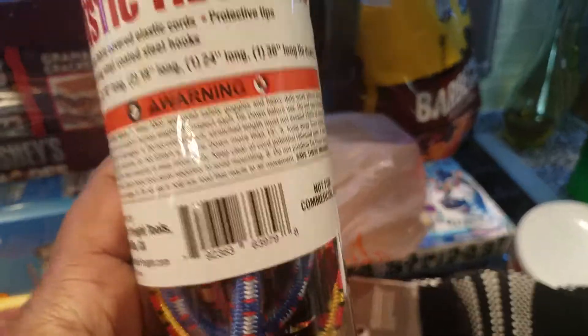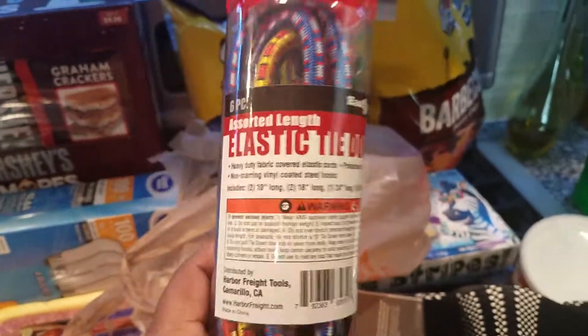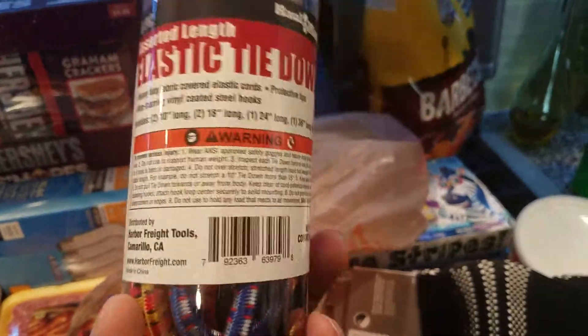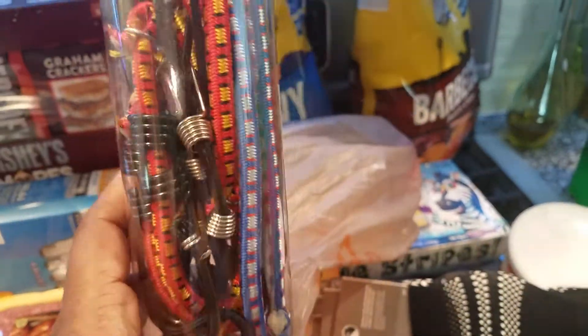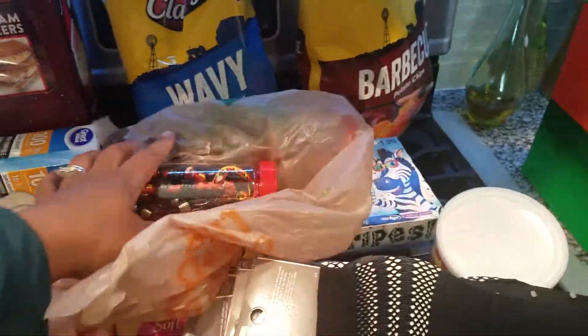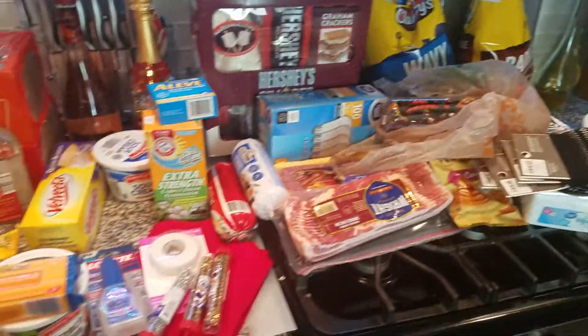Remember I told you guys about Harbor Freight — don't sleep on them. You can go and get a free gift with or without a purchase, depending on what store you go to, and it doesn't matter how small your purchase is. This was the free gift — bungee cords — my husband and I both got one.